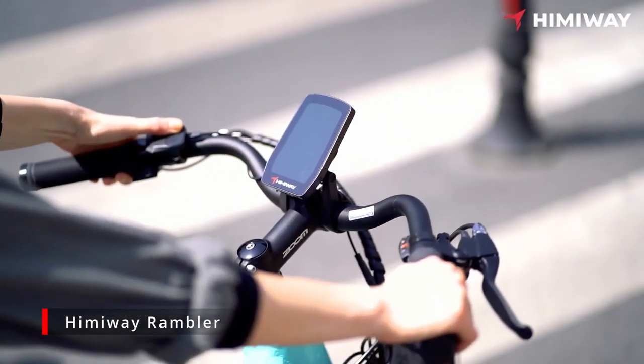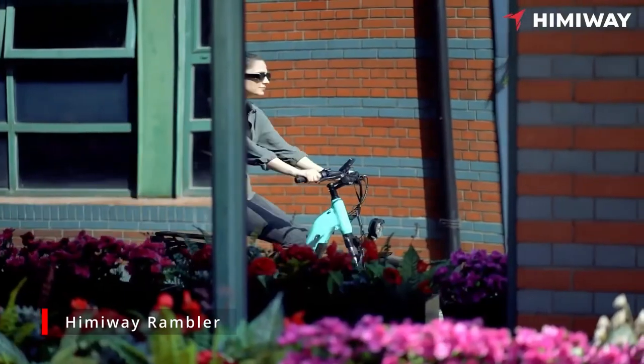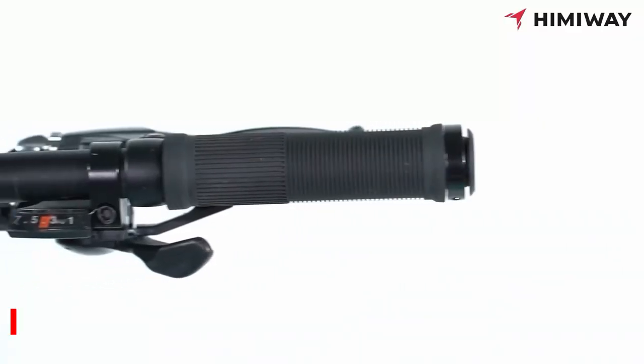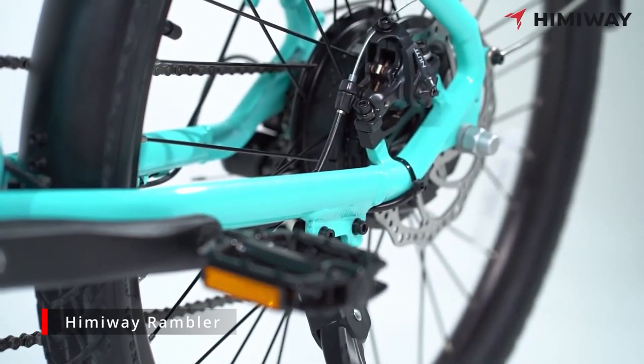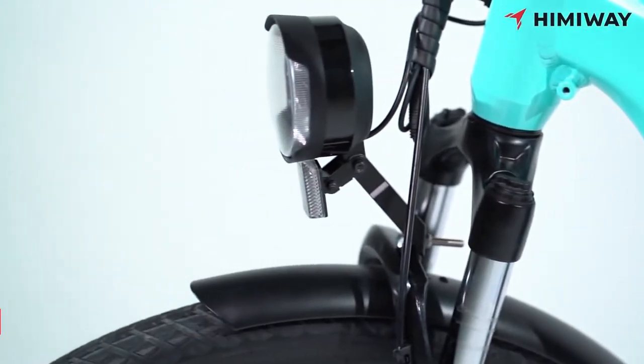The Rambler is either $1,299, $1,499, or $2,199 depending on which version you get. It's either a 500-watt hub drive motor or a 500-watt mid-drive motor, 48-volt, 15 amp hour battery, 27.5 by 2.4-inch tires — a standard slim commuter style. It's got 180-millimeter brake rotors, with either mechanical or hydraulic brakes depending on the version. The mid-drive version likely gets hydraulic. Total weight is 61 pounds and it has a 300-pound cargo capacity.